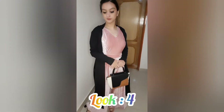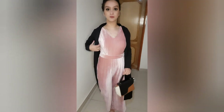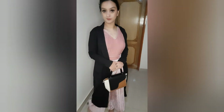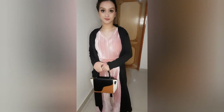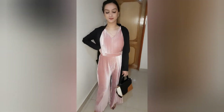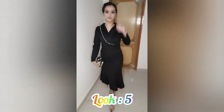For the next look, I have put on a jumpsuit. Again, it is black — if you want to add color, you can add it with any of your colors. I have also put a long shrug so that I look taller, since the jumpsuit is long. I have also put on heels and a bag.